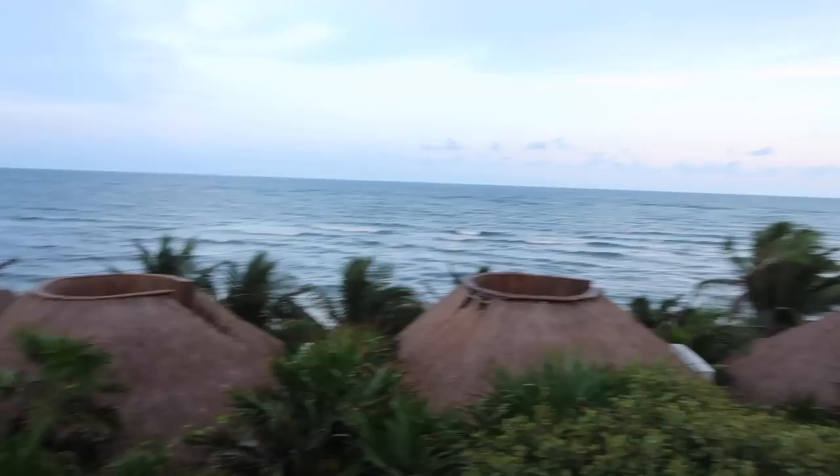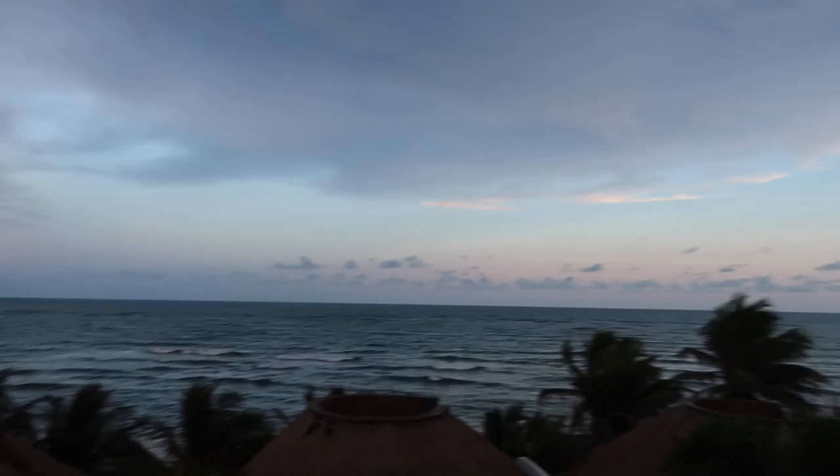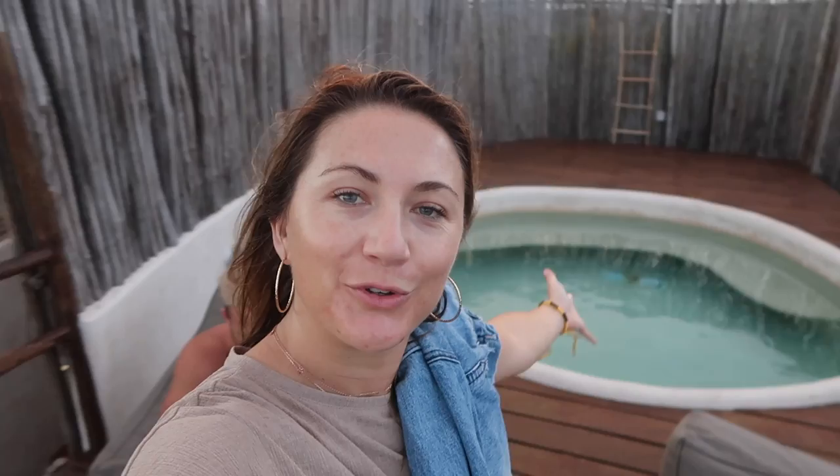We just got to our new house — this is so beautiful! We've just checked in and this is our ocean view Pasita.